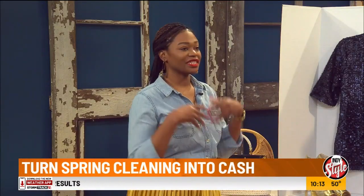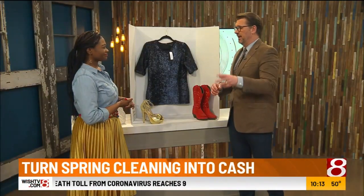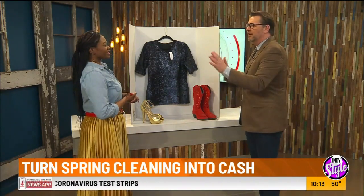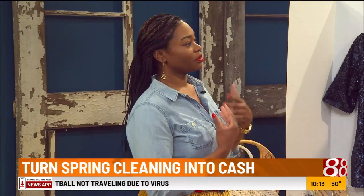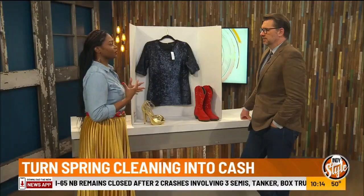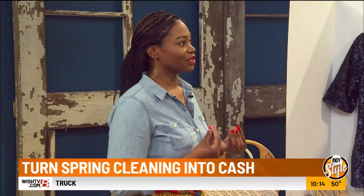It's almost spring, so here's how to make money by decluttering your closet. When you're going through your wardrobe, you want to look for things you haven't worn over the past year or past season, or things that don't fit your lifestyle anymore. Also look for season-appropriate items, because people are looking to replenish their wardrobe with those items.